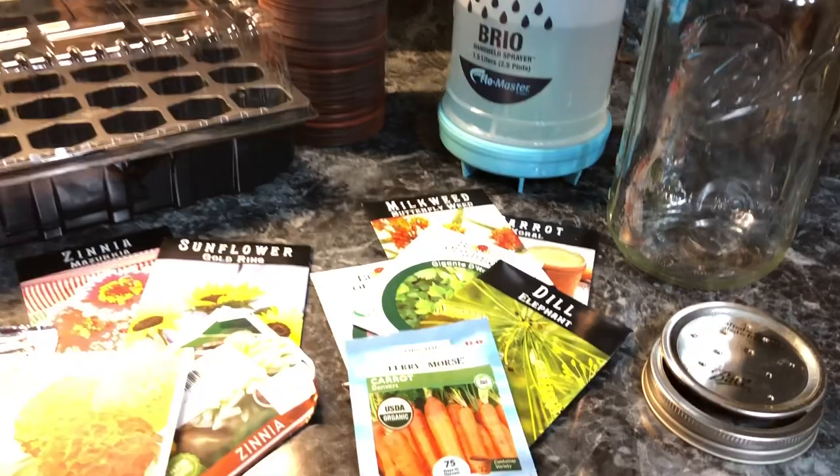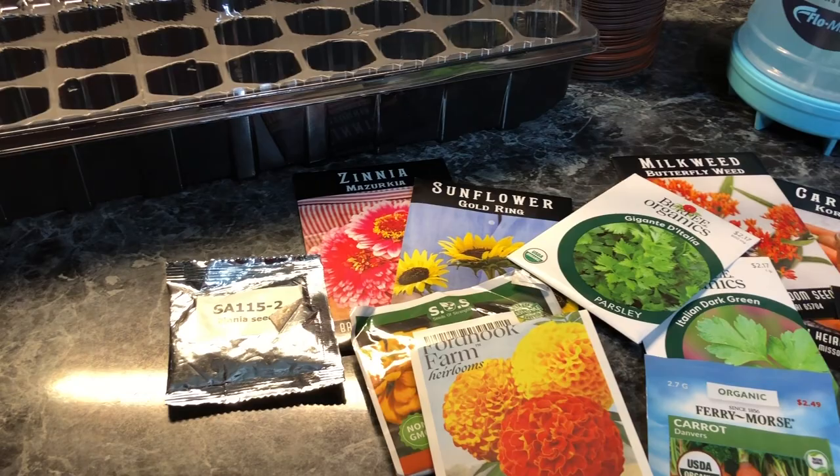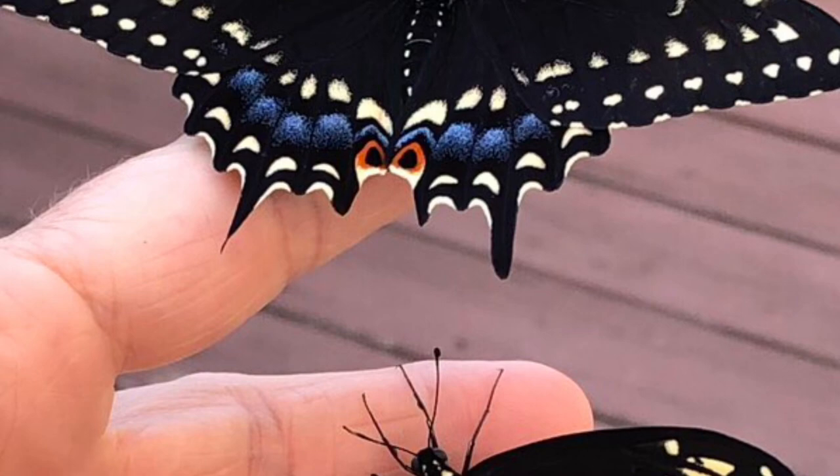Good morning, this is Deb from Just Do Something Homestead, and today we are going to talk about the many benefits of having a butterfly garden and why you might want to encourage butterflies in your garden.